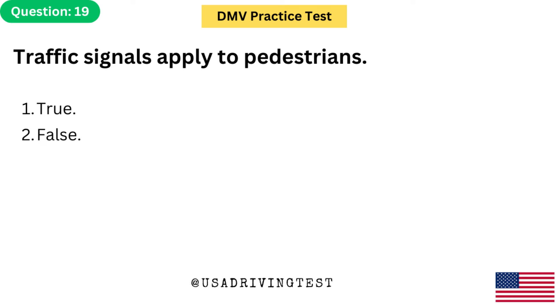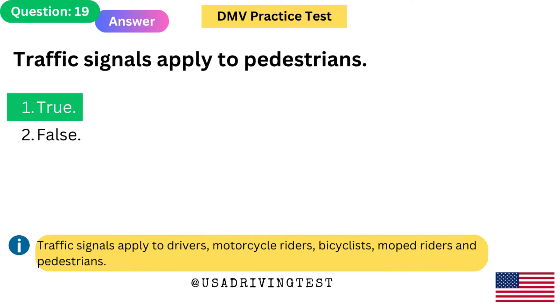Traffic signals apply to pedestrians. 1. True. 2. False. The answer is 1: True. Traffic signals apply to drivers, motorcycle riders, bicyclists, moped riders, and pedestrians.